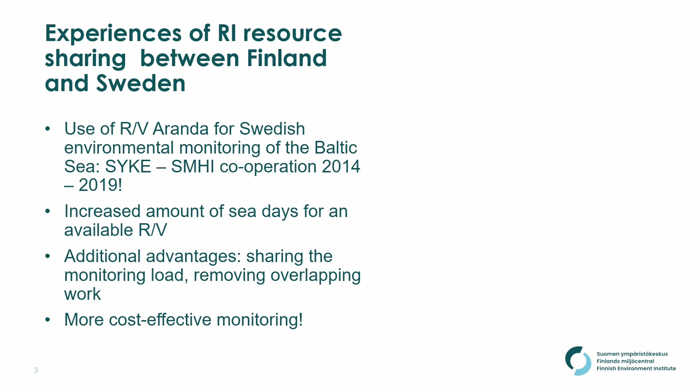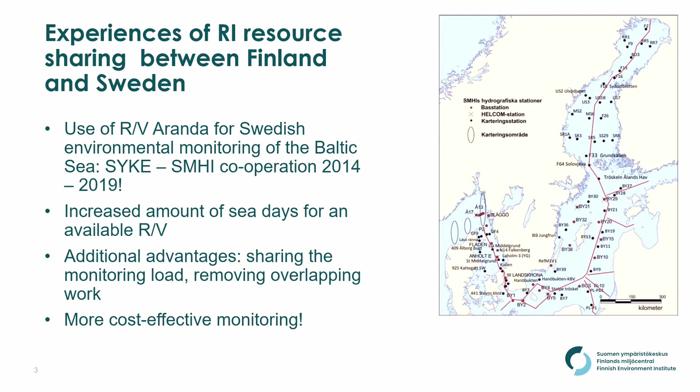The experiences of research infrastructure sharing we already have between Finland and Sweden. The Swedes lost their research vessel, the old Argos — somebody found out the insulation material was asbestos and the ship was scrapped very quickly. They tried their coast guard cutters and didn't like it. Then they operated on Aranda from 2014 to 2019, while they were already procuring their new vessel, which they eventually got — a nice vessel, the Svea.